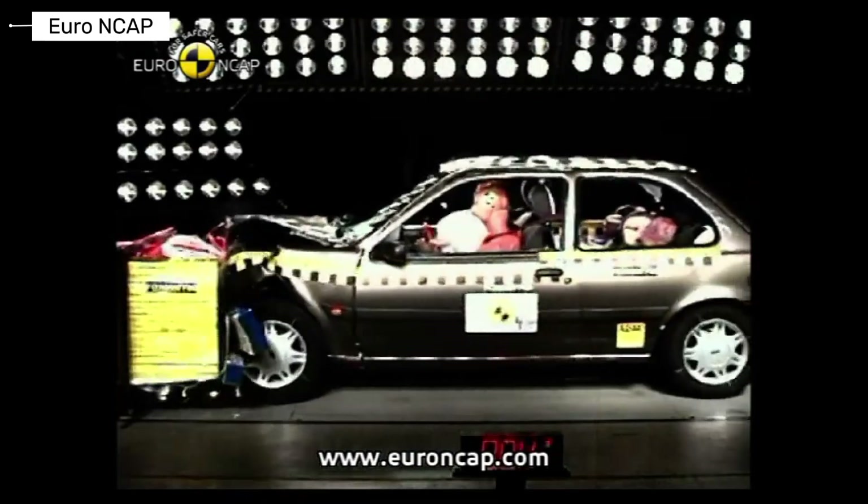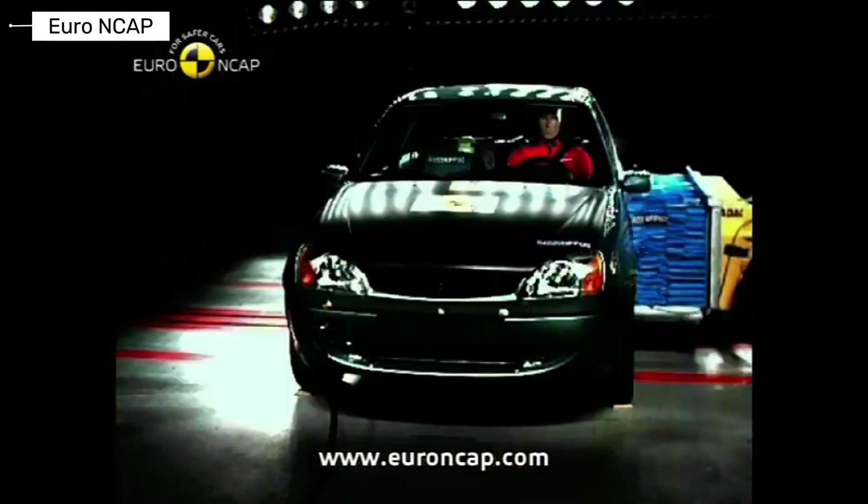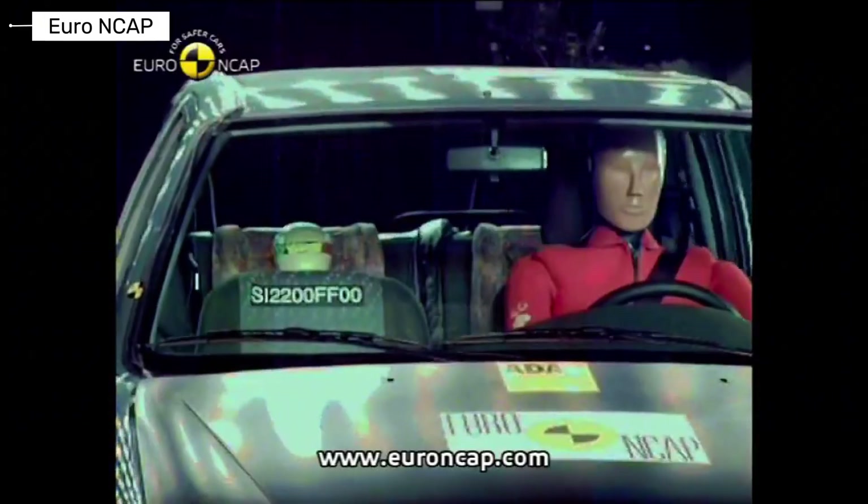The Ford Fiesta offered balanced everyday performance. Crash results showed acceptable protection for its class, and later generations improved significantly.